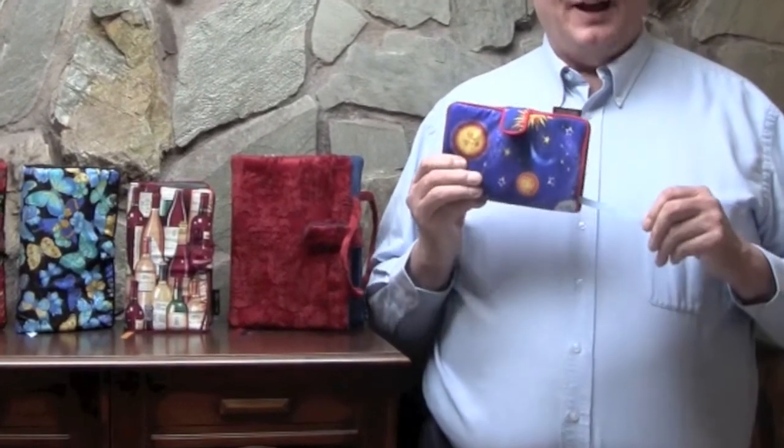Covers have a built-in placemark, which doesn't get lost and doesn't fall out. We are a small family-owned business and we manufacture our book covers right here in the United States.